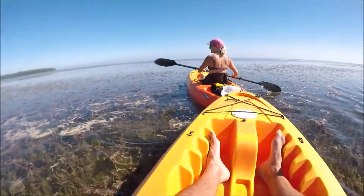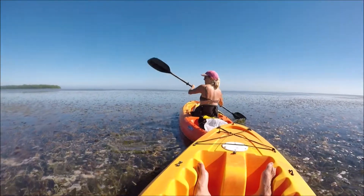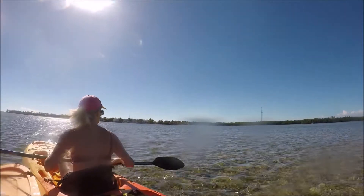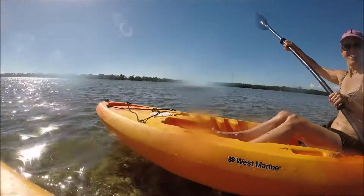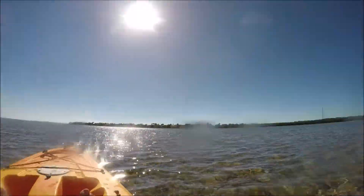If there is any wind, always paddle against the wind first. You never want to be tired at the end of the day and having to fight the wind back home. Whichever way the wind's going, go toward it at the beginning so that at the end of the day you can just coast back — it's a nice easy ride.